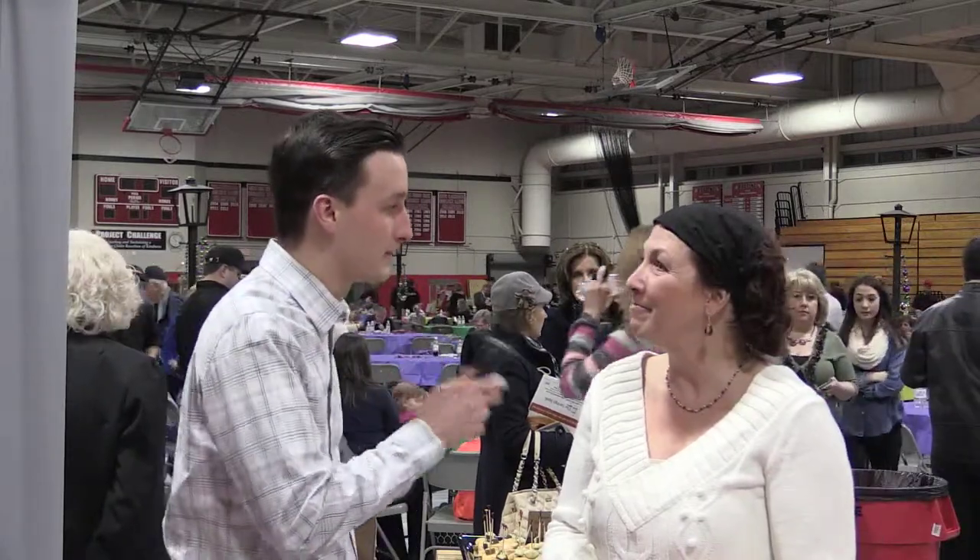We're here at the Pomplamoose booth at the Taste of Metro North. Tell us about how the event's been so far. Well, last year we were here and it ended up being completely packed. The doors just opened, people are starting to fill in, so I'm sure it'll be another great successful event.